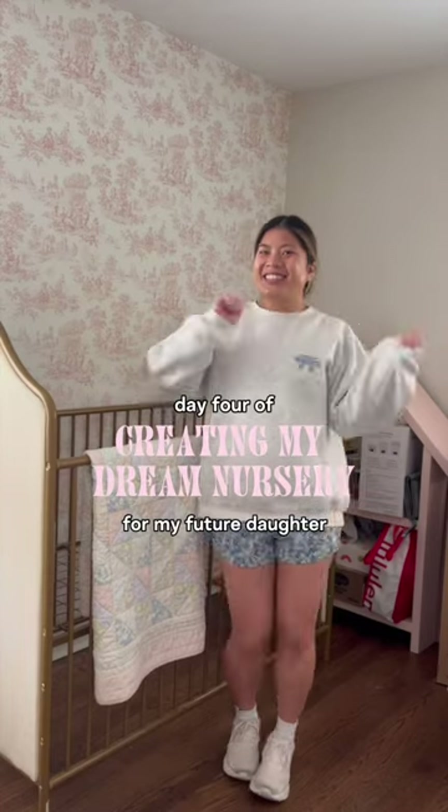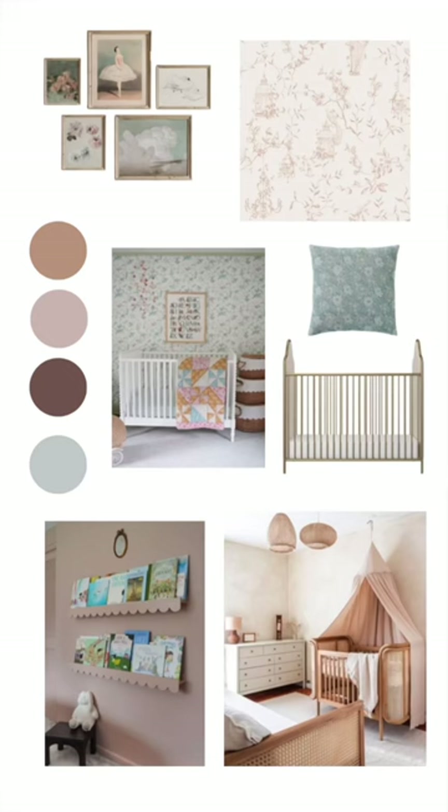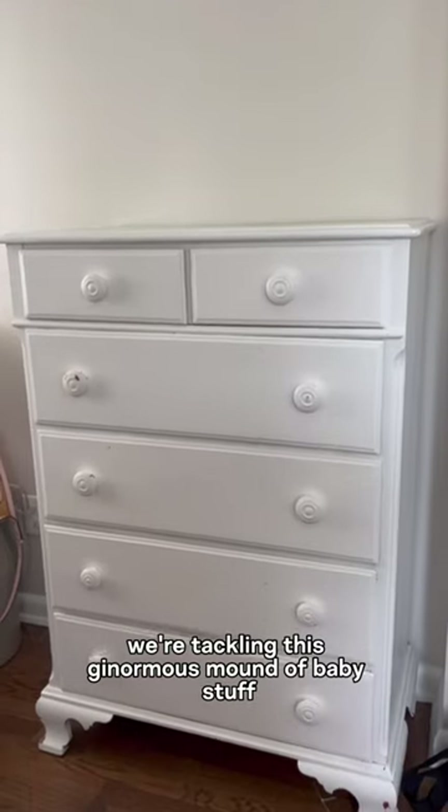Day four of creating my dream nursery for my future daughter, but on a budget. This mood board is becoming more and more like my nursery every day, and today we're tackling this ginormous mound of baby stuff in the corner.